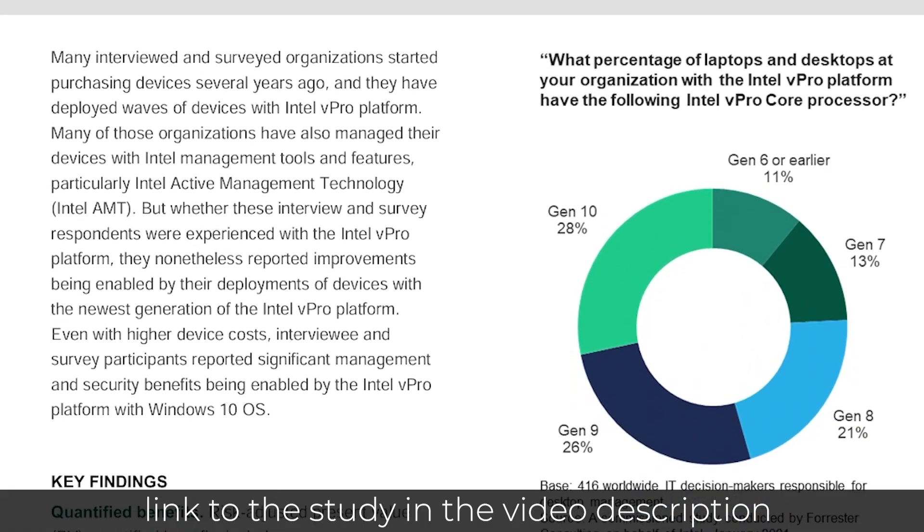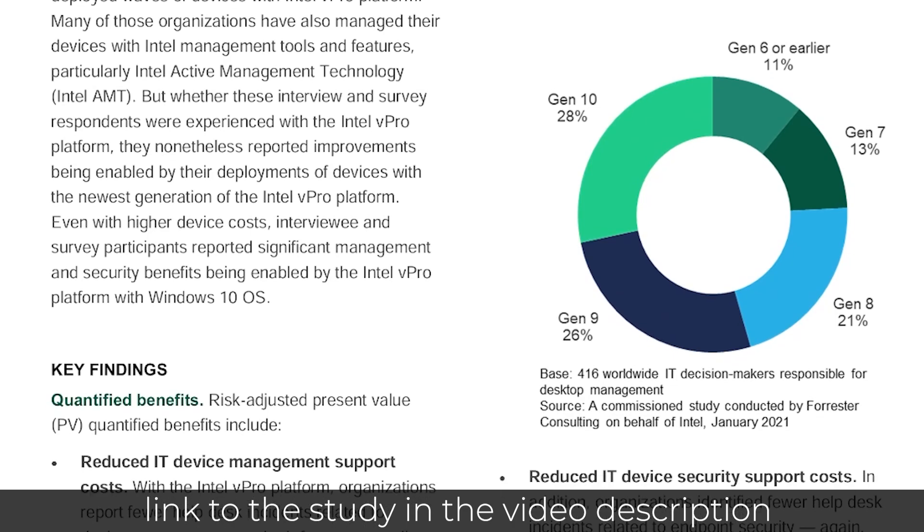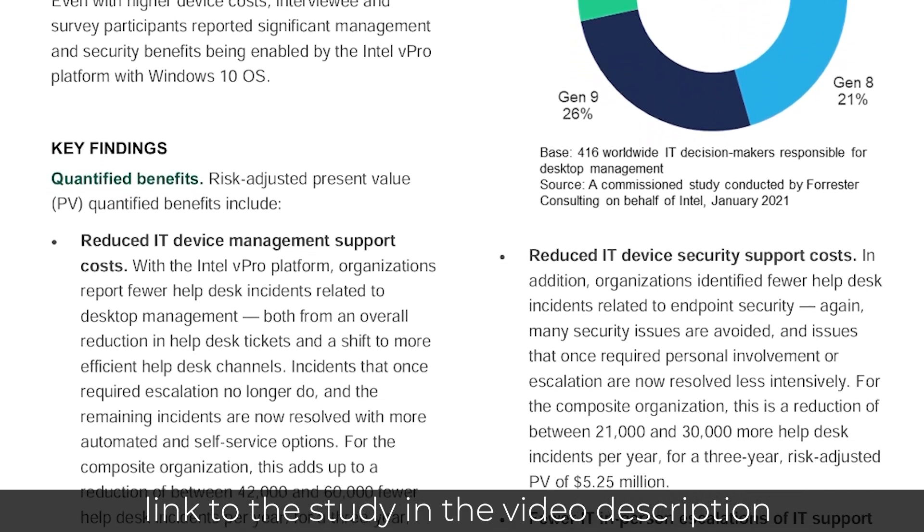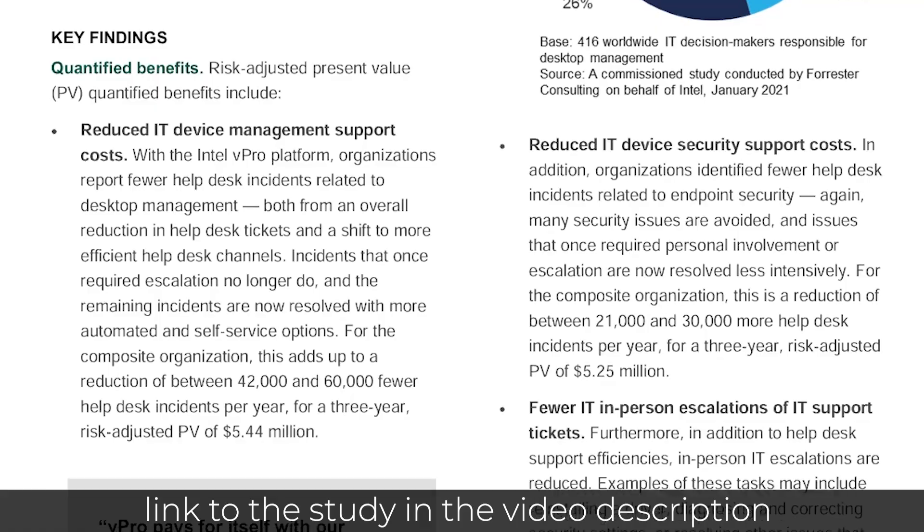And according to a Forrester Total Economics Impact Study, Intel vPro can deliver significant cost savings, improve employee productivity, and enhance security. So whether you're a business owner, an IT professional, a content creator, or just somebody who wants the best possible computing experience, Intel Core Ultra and Intel vPro have something to offer.